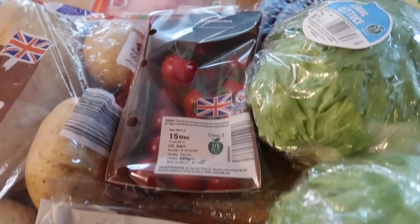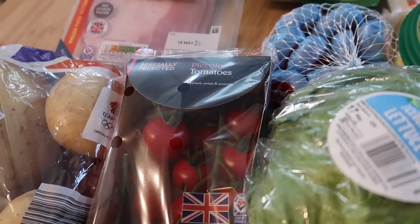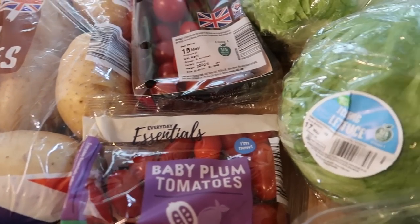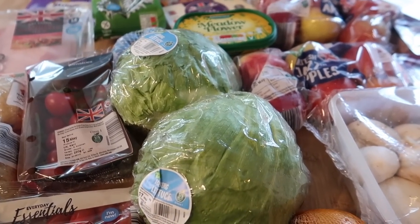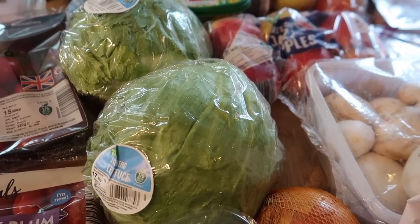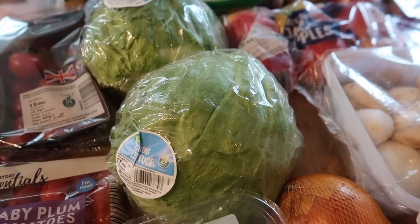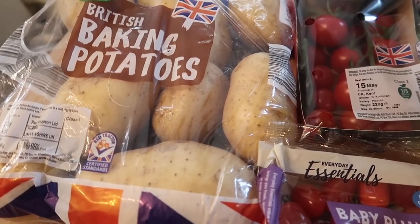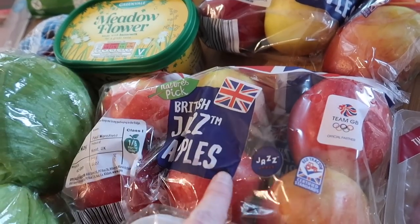I got two lots of tomatoes — some baby plum tomatoes and these piccolo tomatoes which are also on the Super Six at 99p. I forgot cucumber though — in my Aldi, the lettuce, tomatoes, and mushrooms are all on one side, but the cucumber is around the other side near the potatoes and carrots, so I always forget it. I got a bag of baking potatoes, which looked a bit better than their standard ones this week.